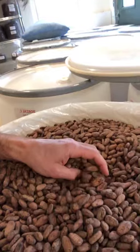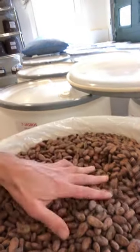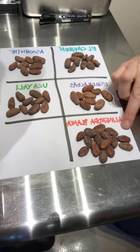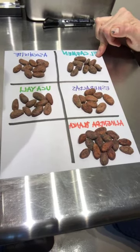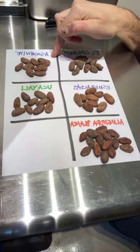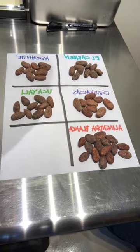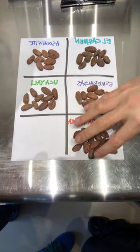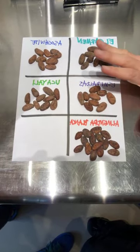Here are a few of our origins — all the words are backwards on Instagram, but this is our Almendra Blanca from Mexico, Esmeraldas from Ecuador, El Carmen from Nicaragua, Ucayali from Peru, and Asa Chibite from Guatemala. You can see they are slightly different shapes, sizes, and colors — that's a function of the genetic differences and also the way they were fermented.